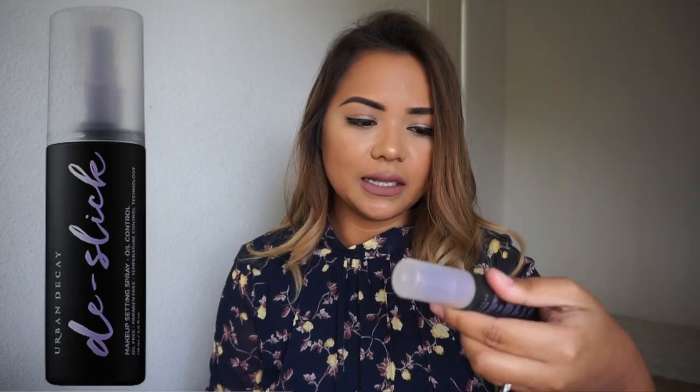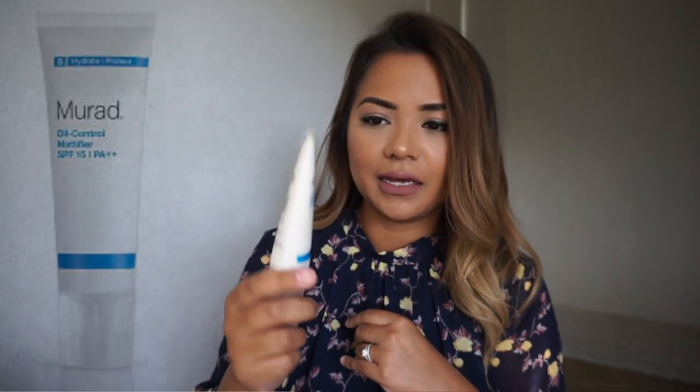For my setting spray, I have the Urban Decay De-Slick Makeup Setting Spray. For SPF, I use the Murad SPF Oil Control Mattifier, which is SPF 15. I use this every single day when I go out — I just skip it when I'm filming at home.